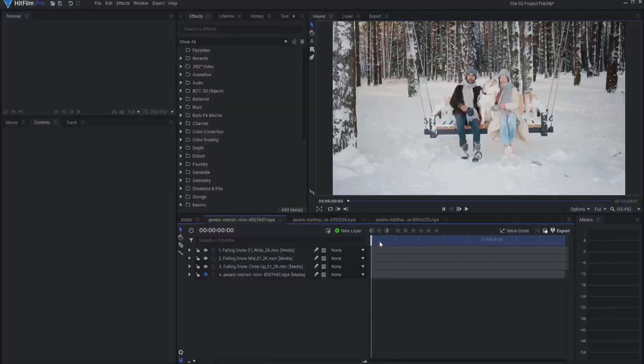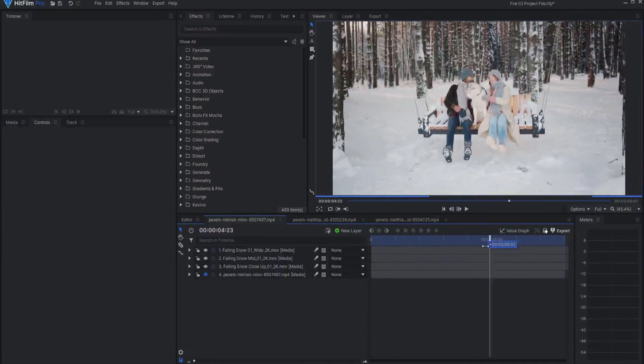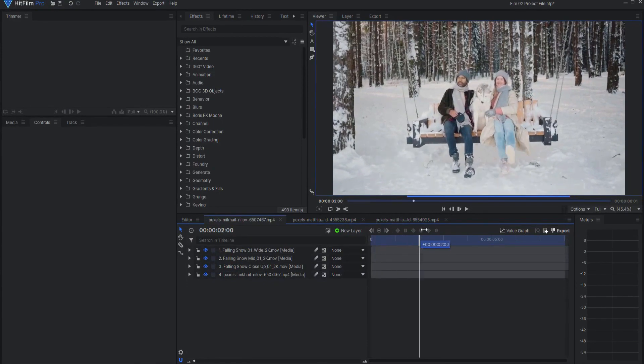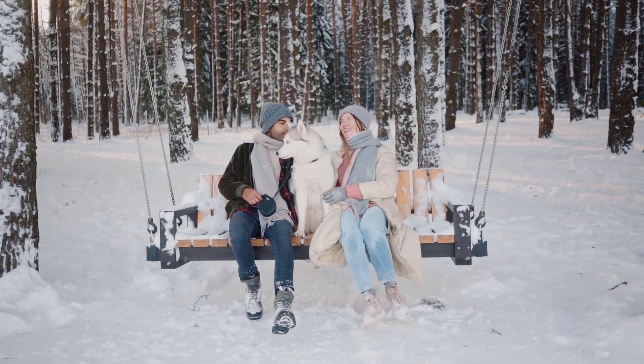Let's take a look at how they do in HitFilm. Here's a shot with some people and their dogs in the snow. All I did was add a close-up snow, a falling snow in the mid-range, and then a wide range shot. Now I have this beautiful looking snowfall where there wasn't any before.